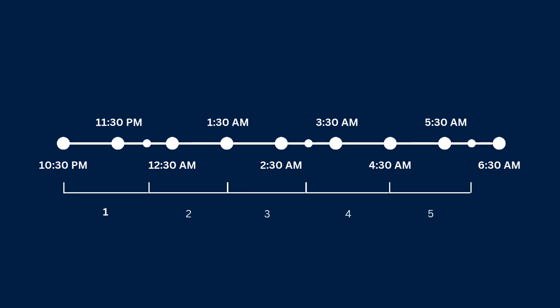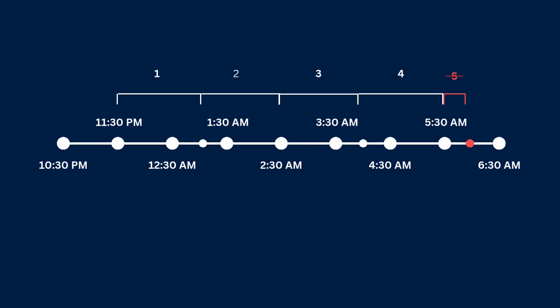Now let's get back to what I mentioned earlier. If you fall asleep at 10:30 p.m., assuming a 90-minute sleep cycle, your first cycle will complete at 12 a.m., the second cycle ends at 1:30 a.m., and this way, by 6 a.m. you have completed five full sleep cycles, which is ideal.